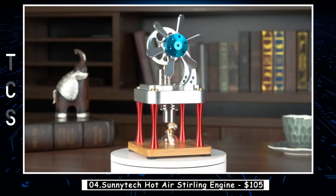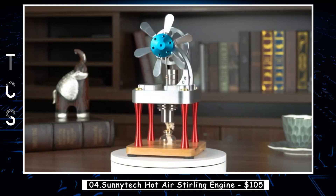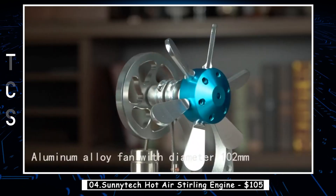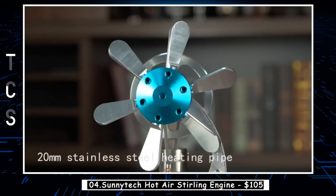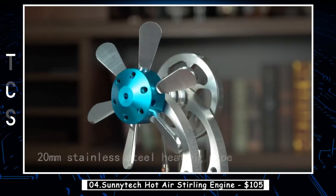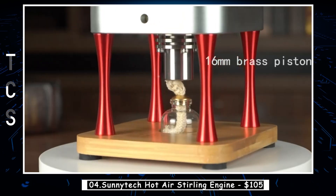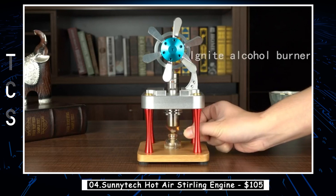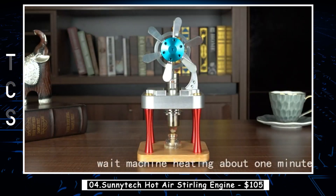Sunitech Hot Air Sterling Engine — a marvel of engineering and craftsmanship. Constructed with top-quality materials, this engine is built to last. The 304 stainless steel heating cylinder, brass piston, and bamboo base ensure durability, while the alloy steel power cylinder and aluminum alloy components add strength. To prevent rusting, every part has undergone thorough surface treatment.